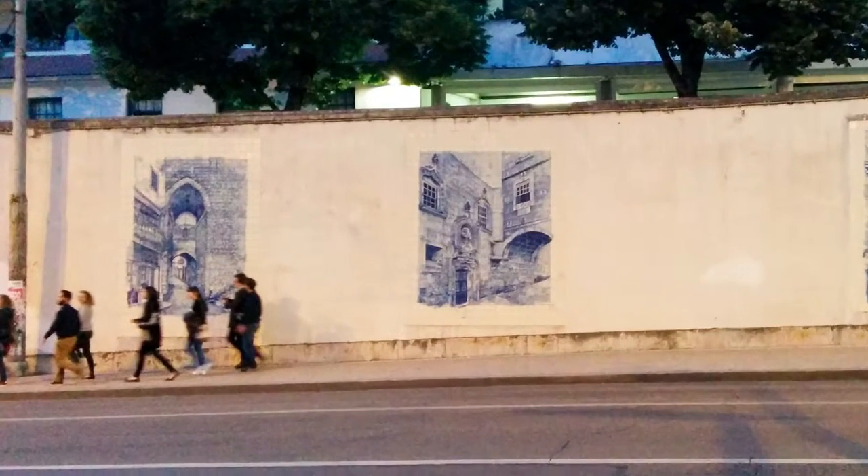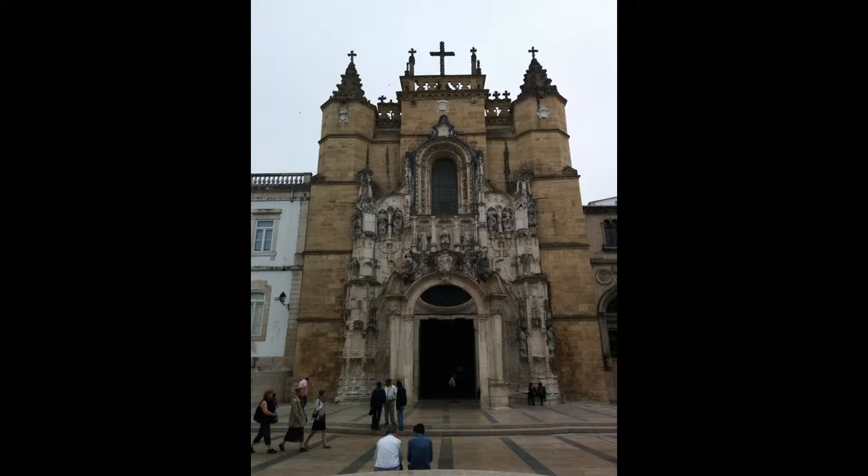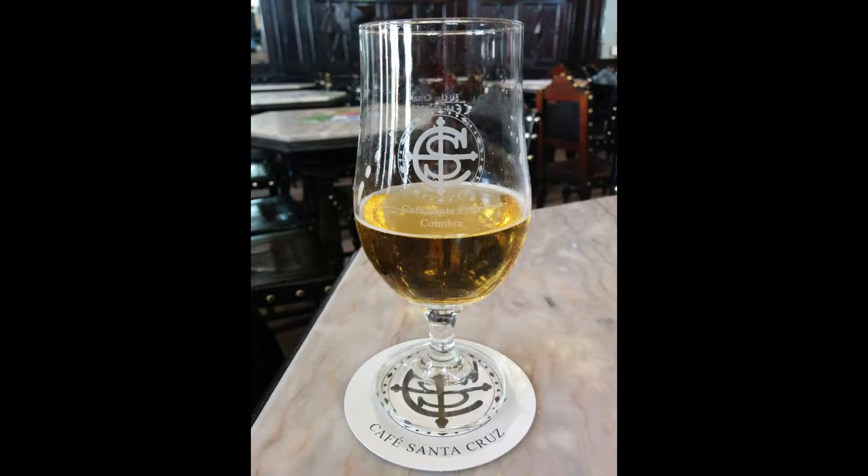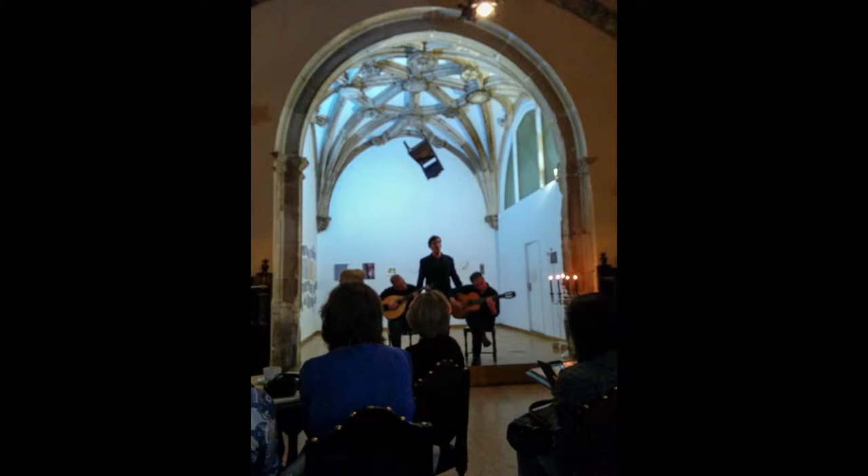Coimbra. We browse through its lively old town and historic university. Coimbra's old town is a maze of time-worn shops, houses, and stairways. Located to the right of the Church of Santa Cruz is the Café Santa Cruz. We frequented this café several times for snacks, as well as a Fado performance. Fado is Portugal's unique, mournful, traditional music.